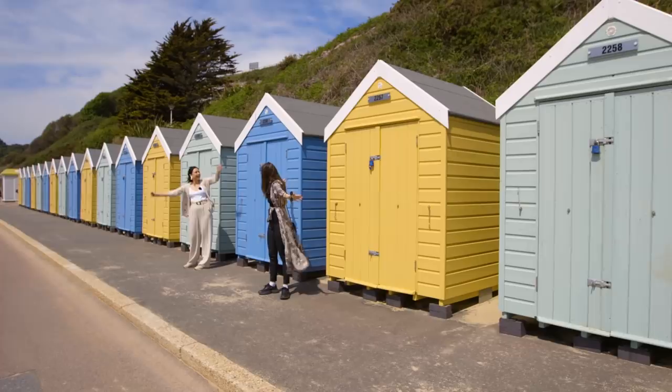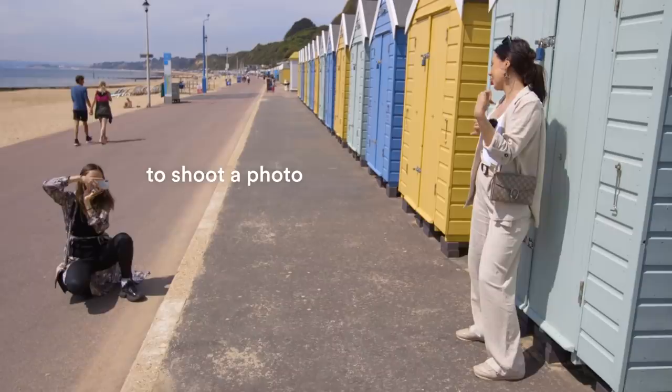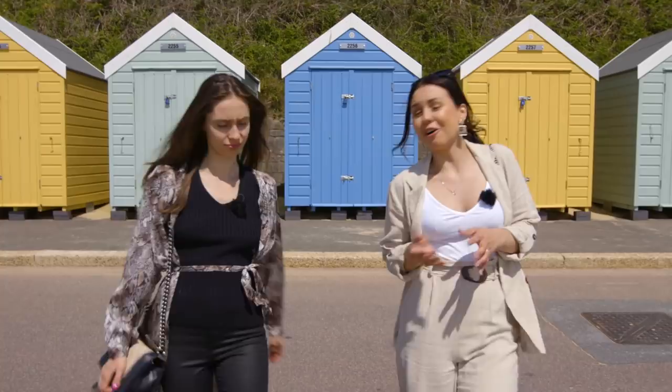We're here at the colorful beach huts — they're so pretty! I feel like I'm a pro surfer. That's a good one, you look good. That was so much fun, they're so cute. And in the summertime you can rent these for the day if you want — they have a couple of chairs and an umbrella. How nice.